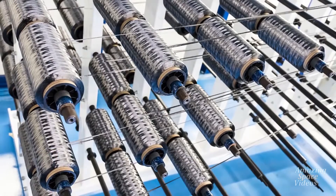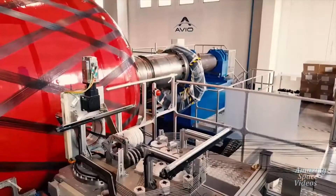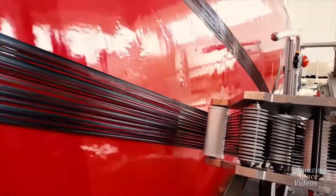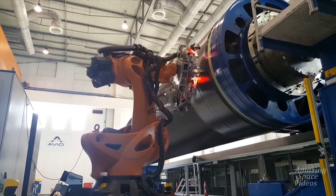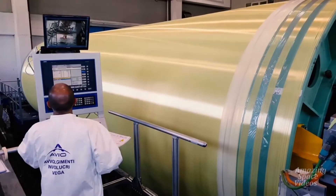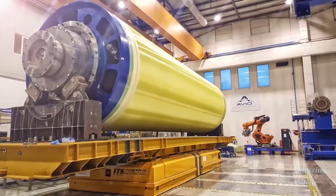The composite case part is realized starting from Avio's own prepreg with filament winding technology. The body case is realized by means of automatic wrapping machines. A curing cycle is applied to provide the composite case with its suitable characteristics.